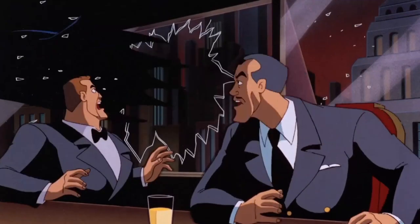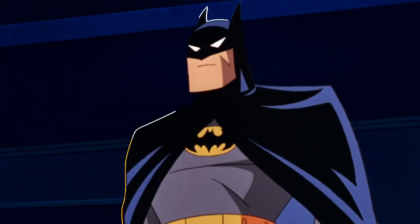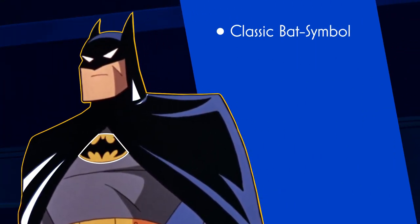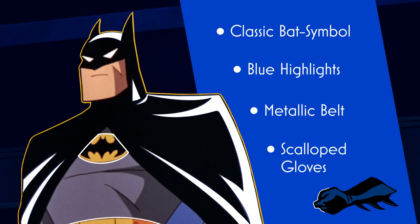For the present-day era of Batman the Animated Series, he rocked the now-iconic Batsuit. This design brought in the classic Bat symbol and added blue highlights to the cape and cowl. It also added a more metallic belt and scalloped gloves.